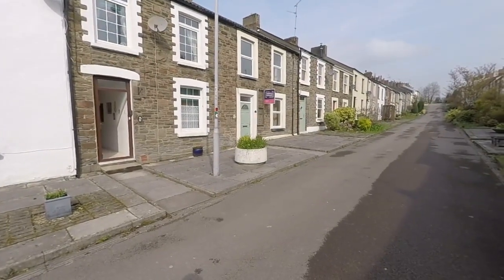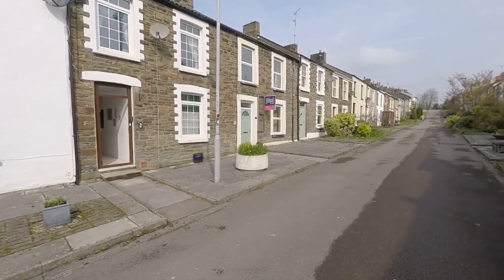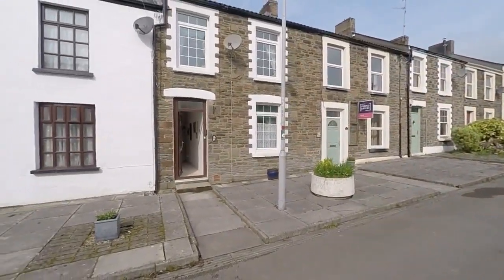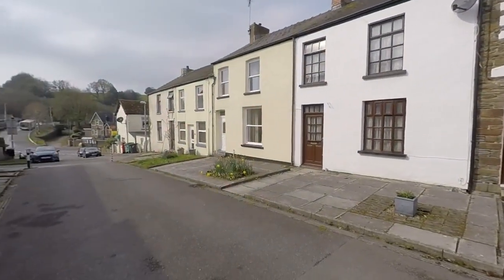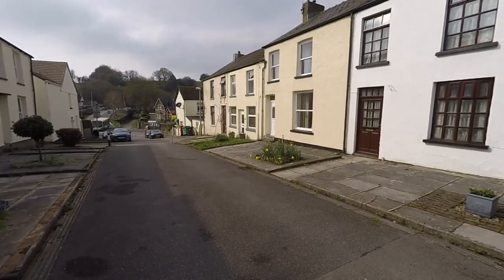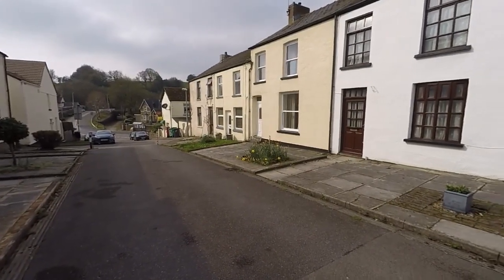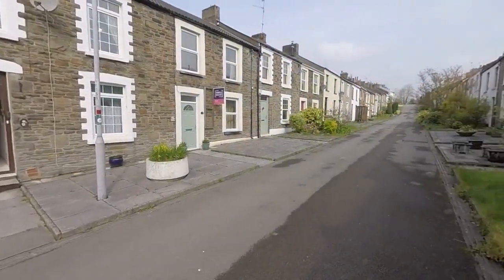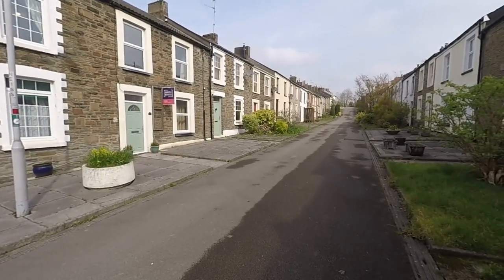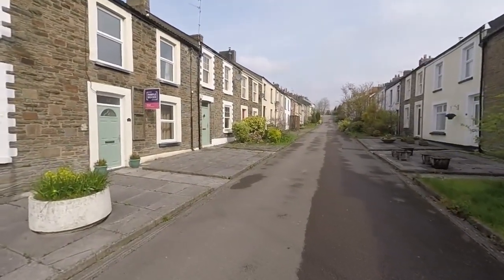Hello there and welcome to this video tour of this three bedroom mid-link property located on Tredegar Street in Rudarin. We start the tour here just at the front of the property. The property is just ahead there in front of us and is on a pedestrian only street. It's a pedestrian zone just beyond the two bollards there, with limited access for emergency vehicles and loading and unloading, but predominantly just a nice quiet pedestrian area.